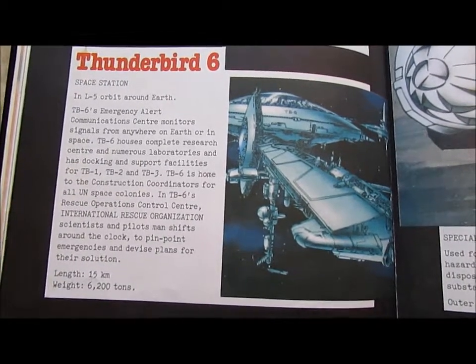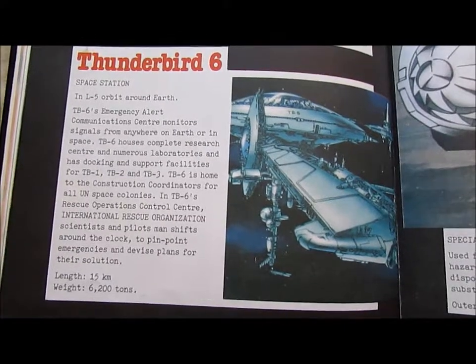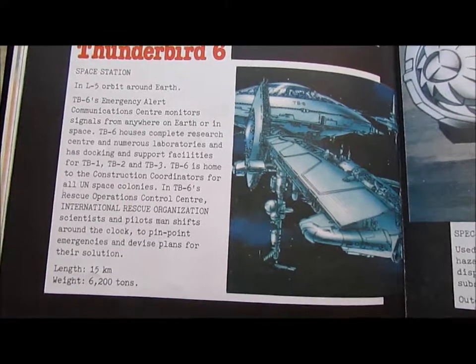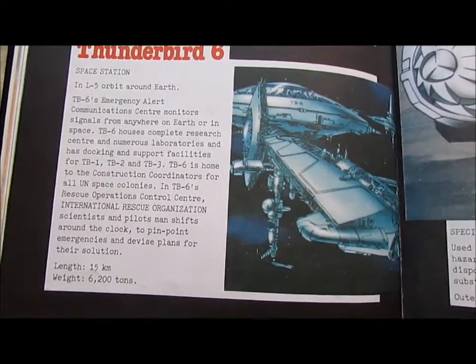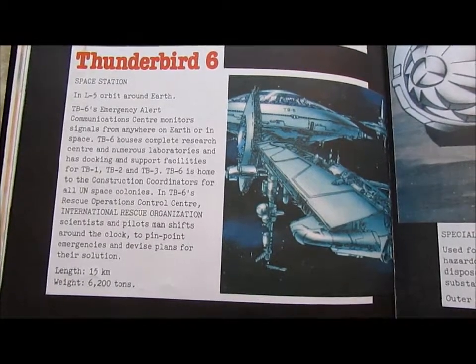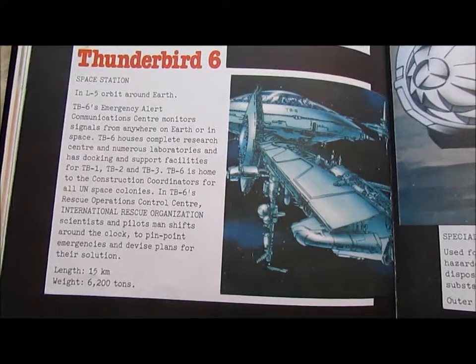In TB6's space operation control centre, International Rescue Organisation scientists and pilots man shifts around the clock to pinpoint emergencies and devise plans for their solutions. Length: 15 km.